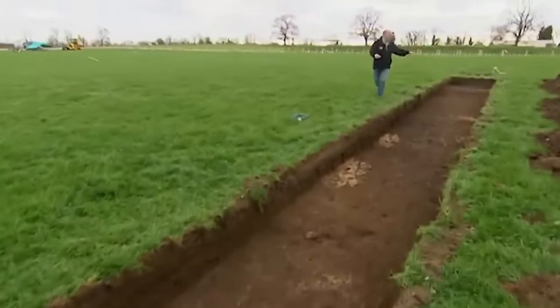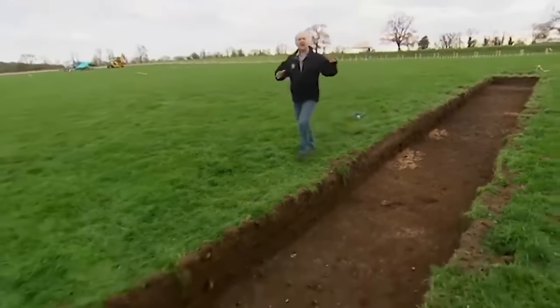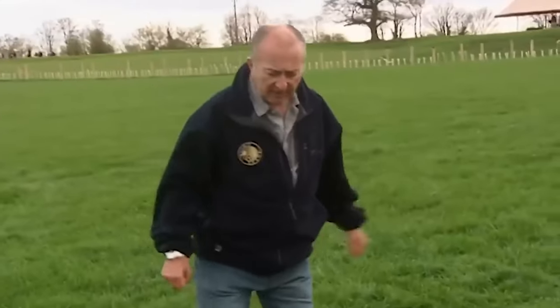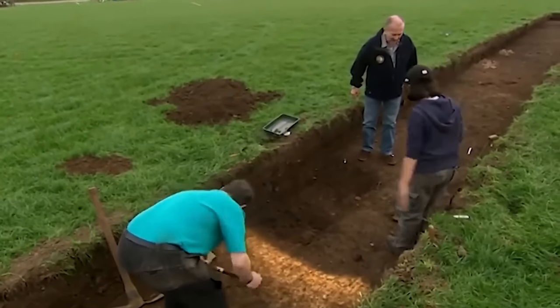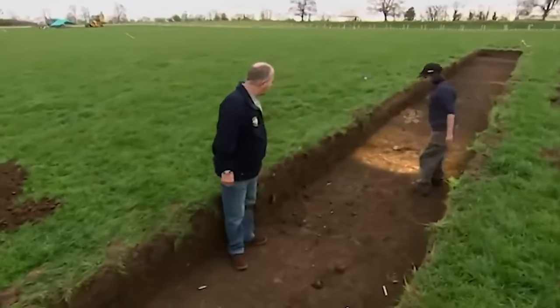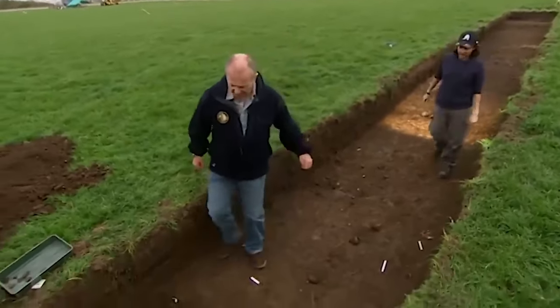We've put this rather long trench in here because earlier today John did some geophys here and he came up with two things which look suspiciously like ditches. Naomi, can I come in your trench? This is the edge of one of our ditches. This is the ditch fill. And if we come this way — where there are lighter patches, this is our other edge, so it's quite a wide ditch. That is a heck of a big ditch.